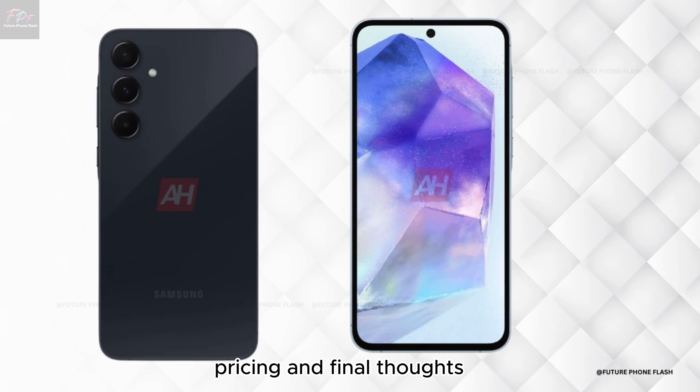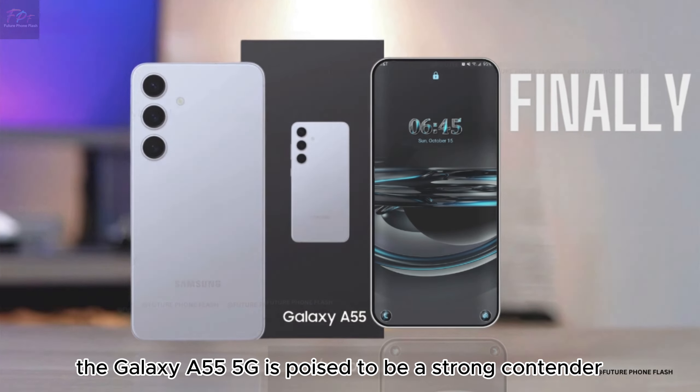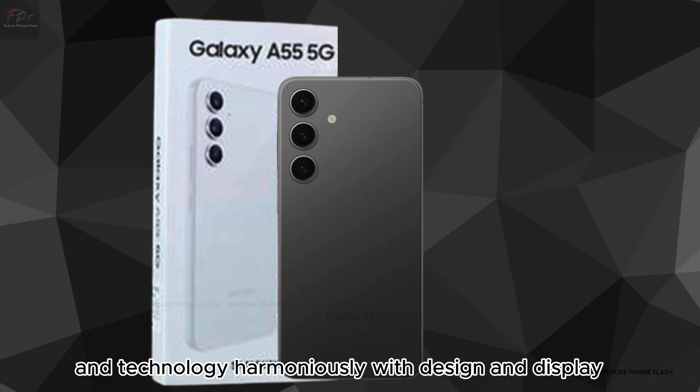Pricing and final thoughts. With a starting price of 479 euros, the Galaxy A55 5G is poised to be a strong contender in the mid-range market. It's a device that promises to blend performance, design, and technology harmoniously.